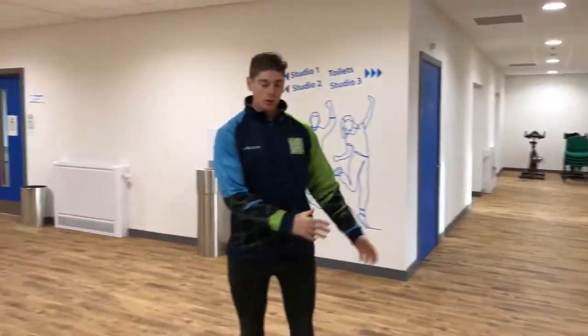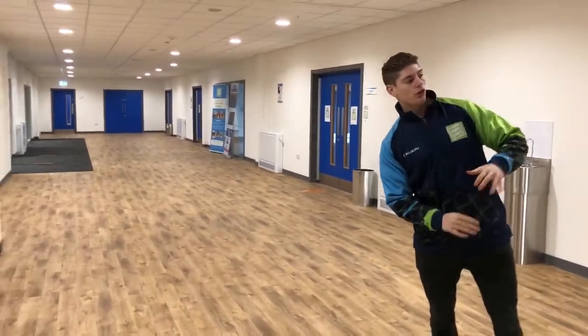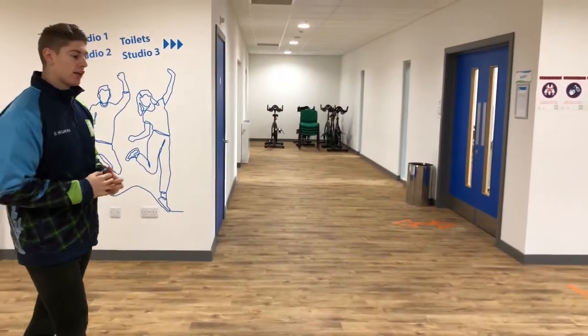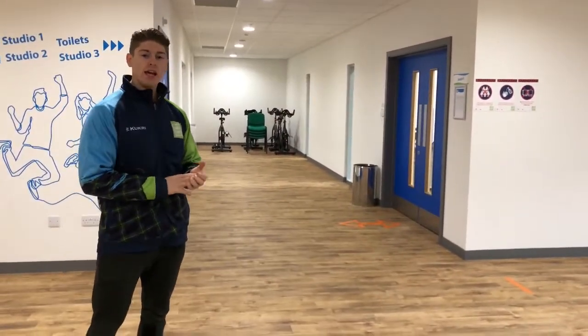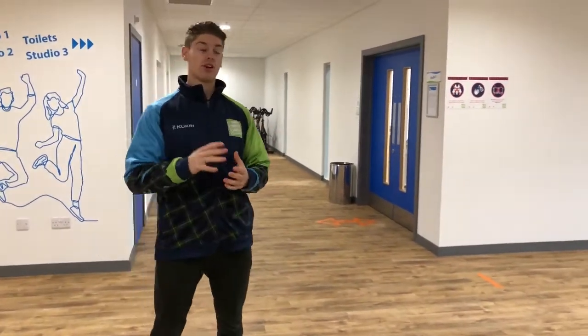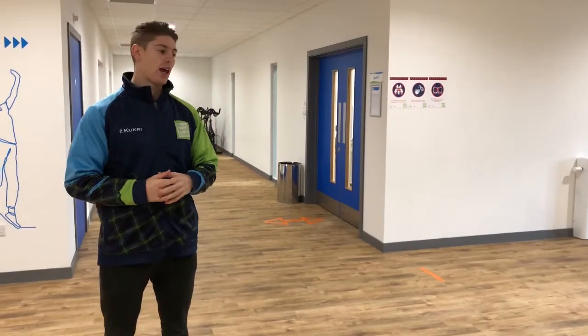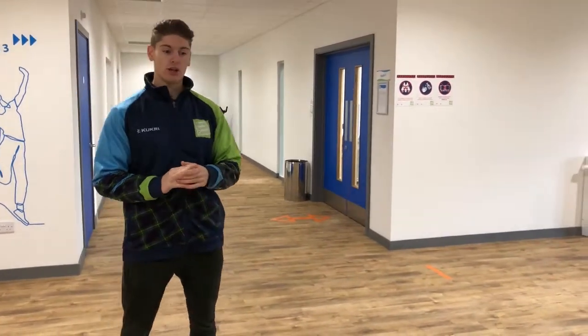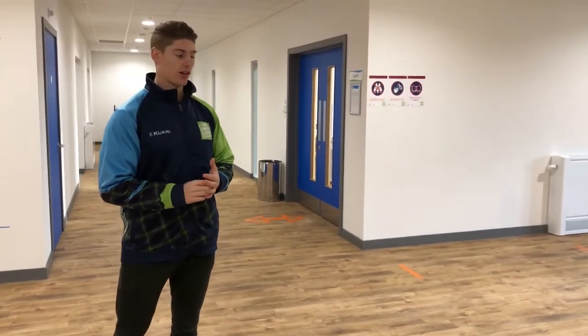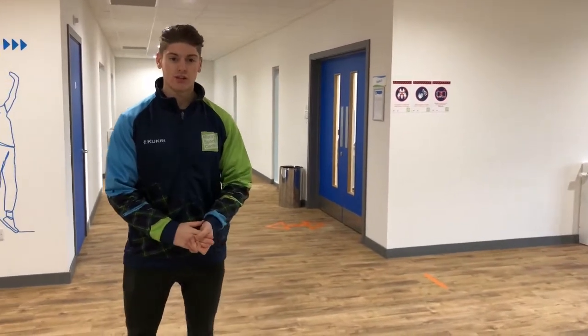Here we are in our main studio corridor. Altogether we've got three studios, and studio three is our indoor cycle room. If you wanted to get trained up to become an indoor cycle instructor, this is where you'd spend the majority of your time. Indoor cycling is a really great way of building up people's cardio, and if you're into fitness and keeping fit you can go and learn how to become an indoor cycle certified instructor — a really good career and a really popular class.